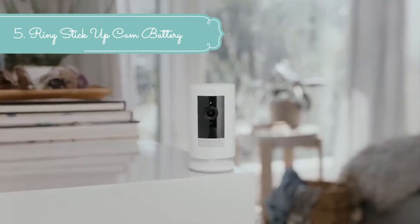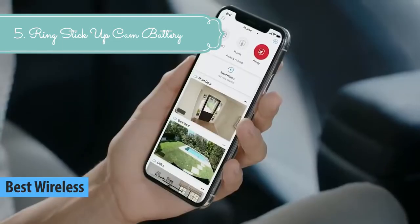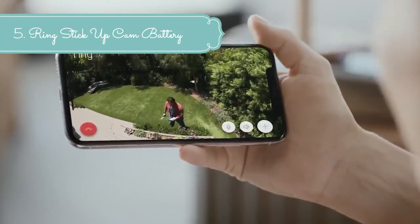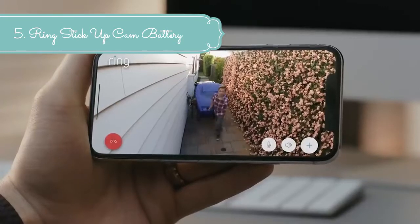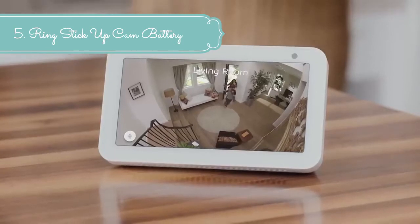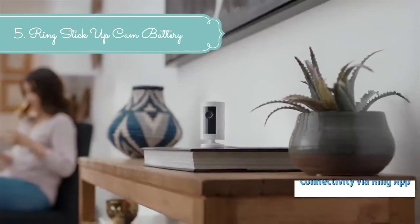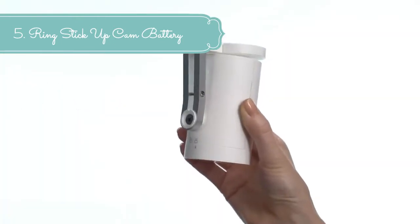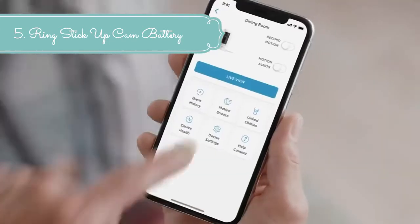At number 5 we have the Stick Up Cam Battery. Add security anywhere, inside or out, with the versatile Stick Up Cam Battery. Its wire-free design means you can put it where you need it and move it when you need to. Place it on a flat surface for flexibility or mount it to a wall for a more permanent solution. With Stick Up Cam Battery, you'll always be connected to home so you can see what's happening at any time. With countless placement options and customizable motion settings, you can find your perfect setup for you and your home.